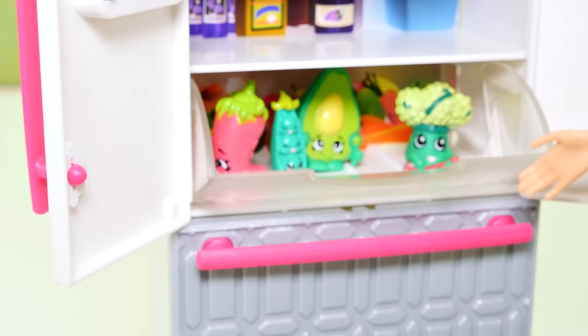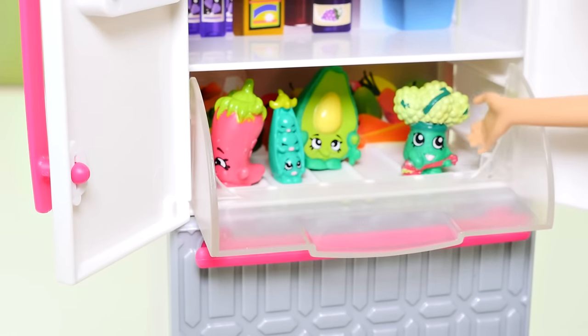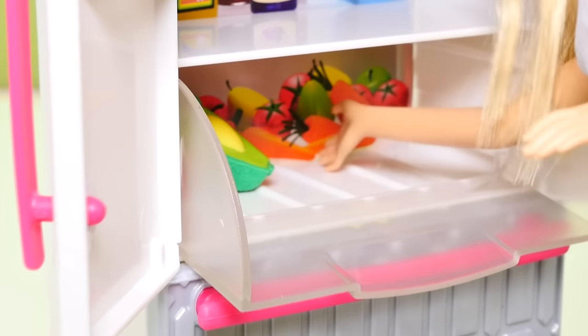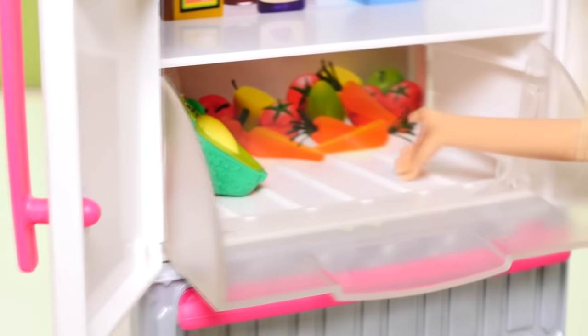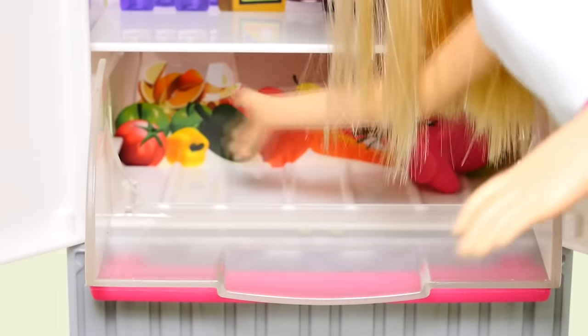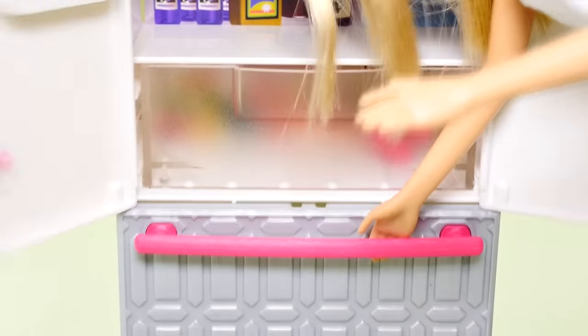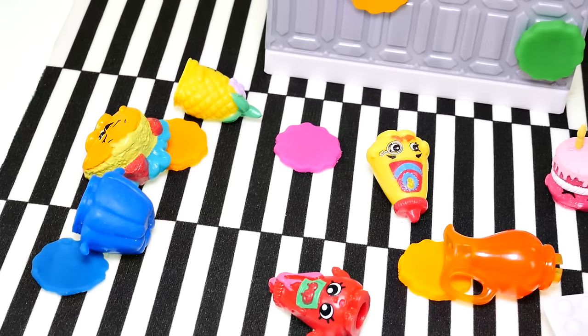Moving right along to my crisper drawer — this drawer keeps all of my vegetables fresh. In it I have peppers, peas, avocado, and broccoli. And behind that I have tomatoes, apples, carrots, pears, and all kinds of stuff so I can make a healthy fruit salad. Back here there's some peppers, tomatoes, and some sliced fruit. I wish I could show you what's in my freezer, but it's stuck — oh no, I made a huge mess!